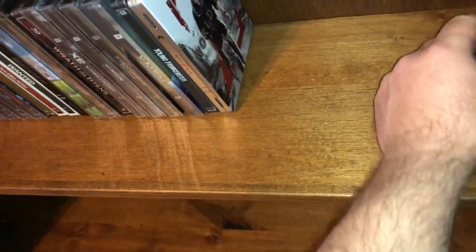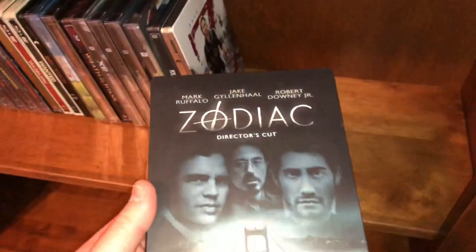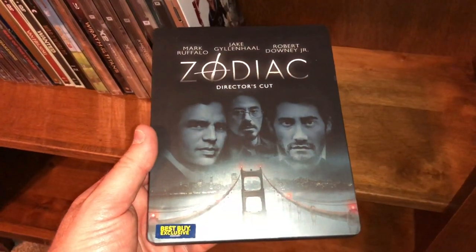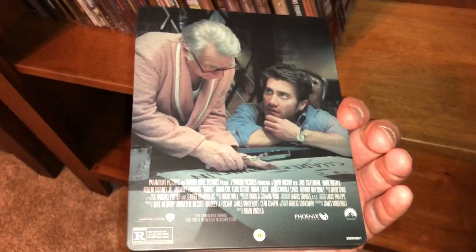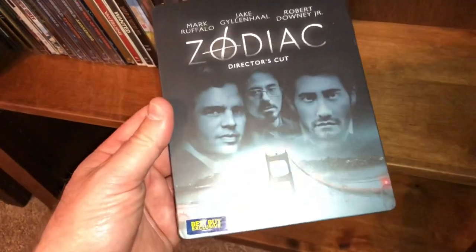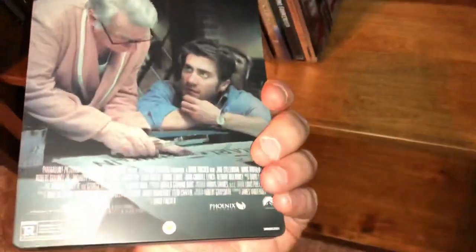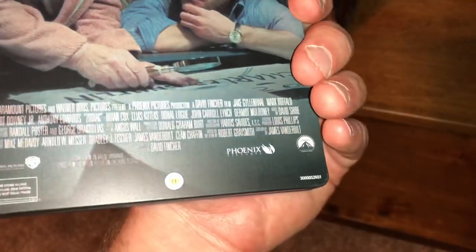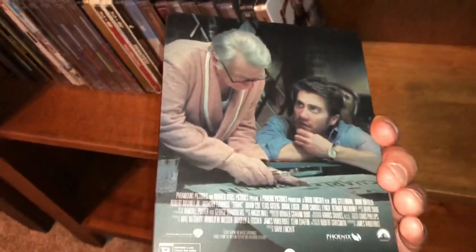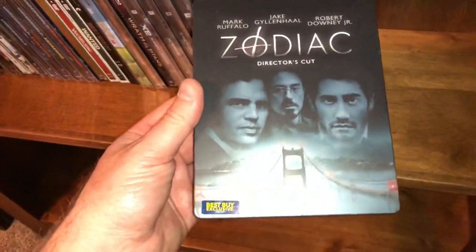And the last one from my steelbook collection is another one of my favorite movies of all time — this is the Best Buy exclusive of Zodiac, the director's cut. Not very many people talk about this — it's another David Fincher movie and I love it. It's very long, close to three hours, but it's definitely worth a watch if you've never seen it.